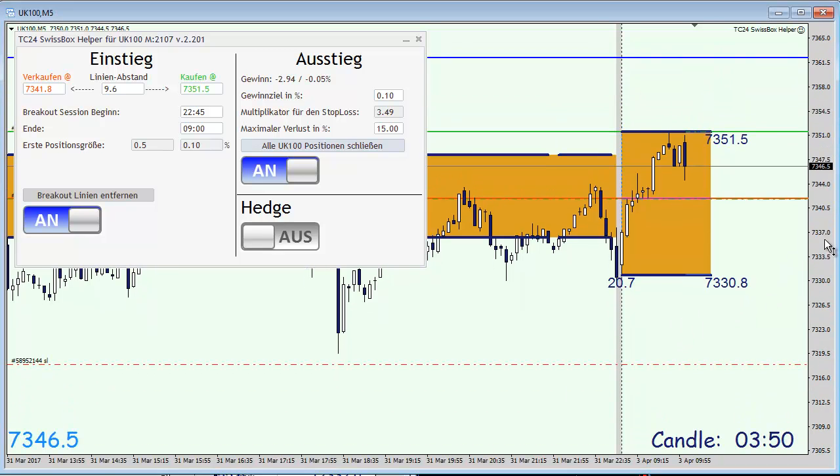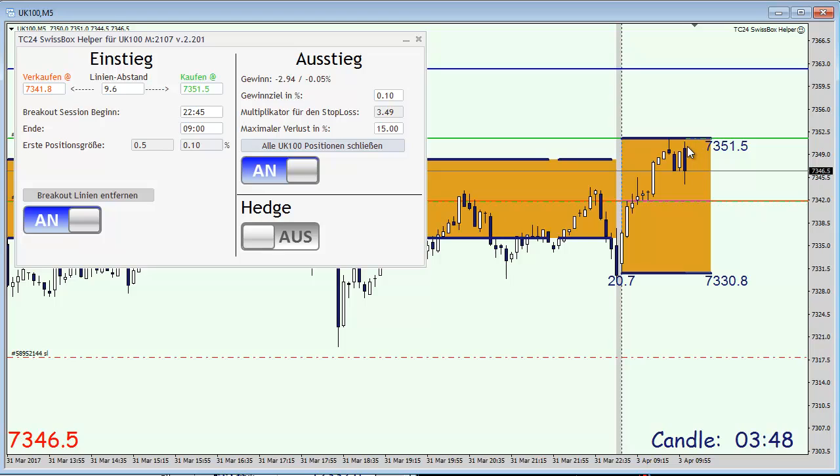The market has opened and we are in our first trade. The spread actually has triggered our buy profit line and the blue line now indicates our first take profit.